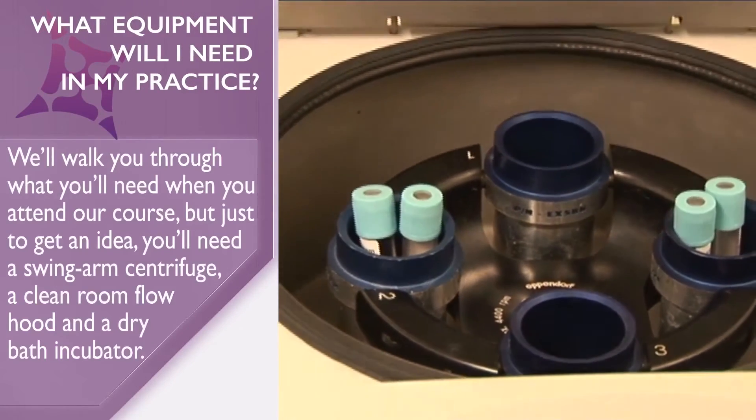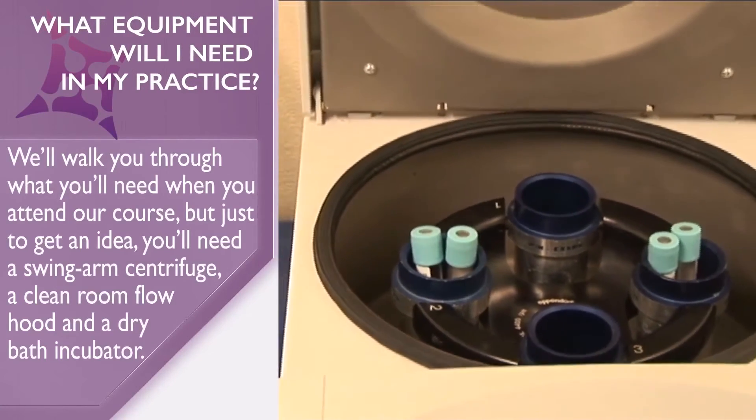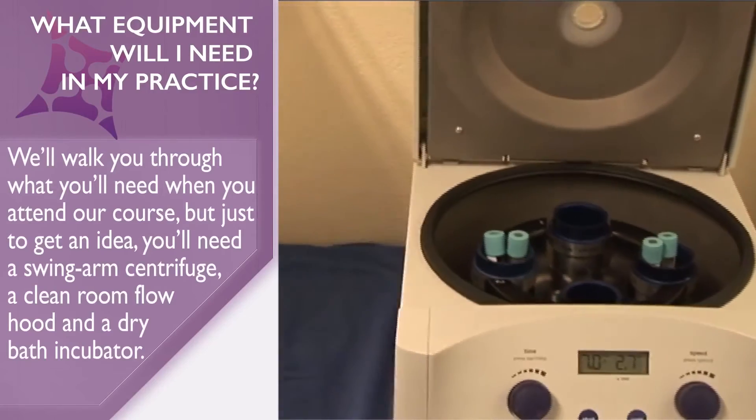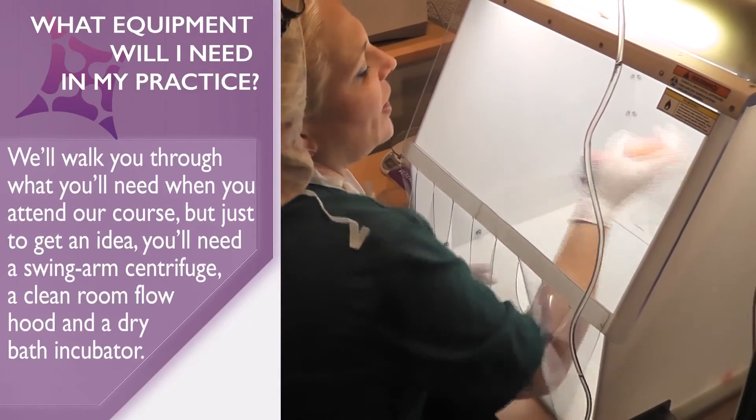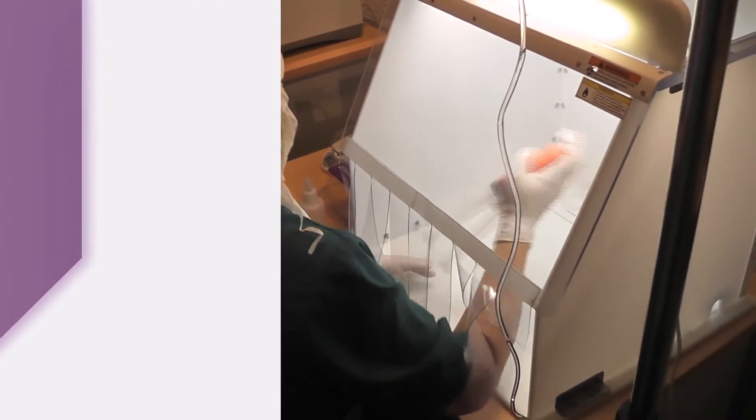What equipment will I need in my practice? We'll walk you through what you'll need when you attend our course, but just to get an idea, you'll need a swing arm centrifuge, a clean room flow hood, and a dry bath incubator.